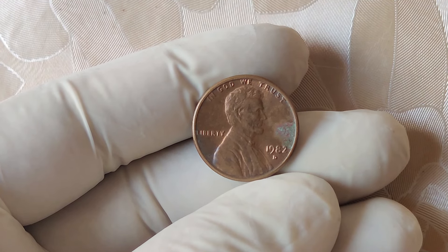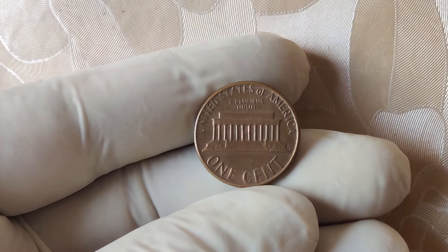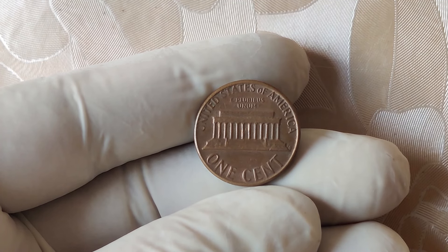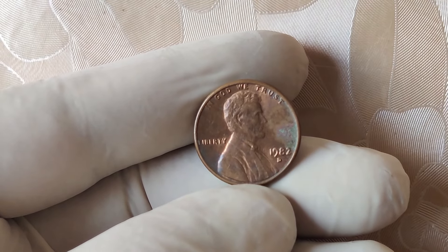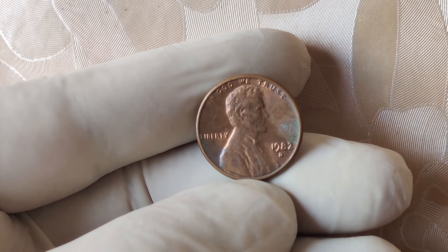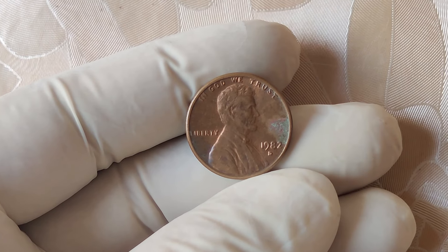So you're probably wondering: could you be holding onto a $2 million penny? Here's what you need to look for. If your 1982 D penny checks all the boxes, you might just have a coin worth a fortune. Make sure to take it to a trusted coin dealer or send it to a professional grading service like PCGS or NGC to get it authenticated.